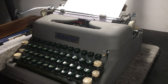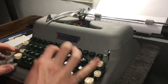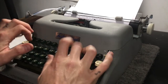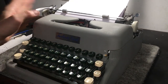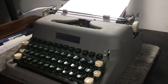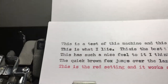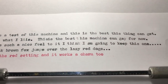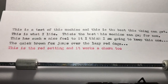Just type whatever. Anyway, this is the Fairbanks Ward — very cool machine. Let's throw it on red for a second. This is the red setting and it works a charm too — very nice. Let's take a close-up look. A couple of typos, but I'm sitting off to the side because I've got the tripod in the way.